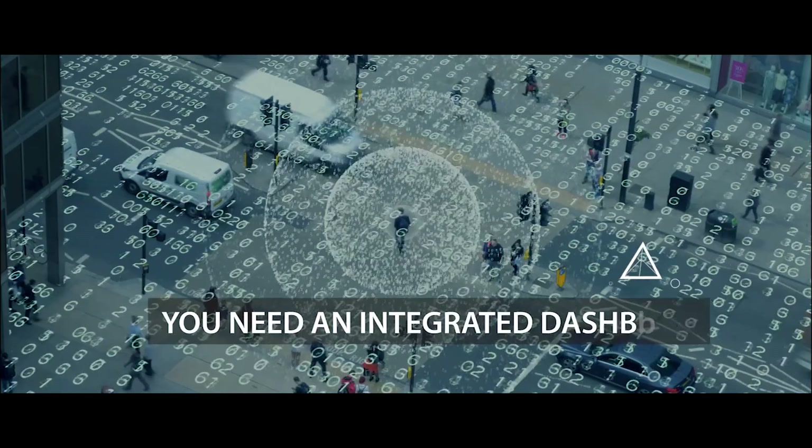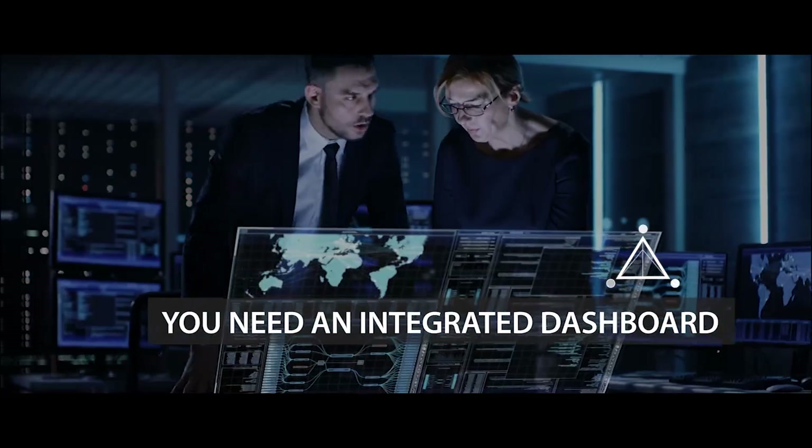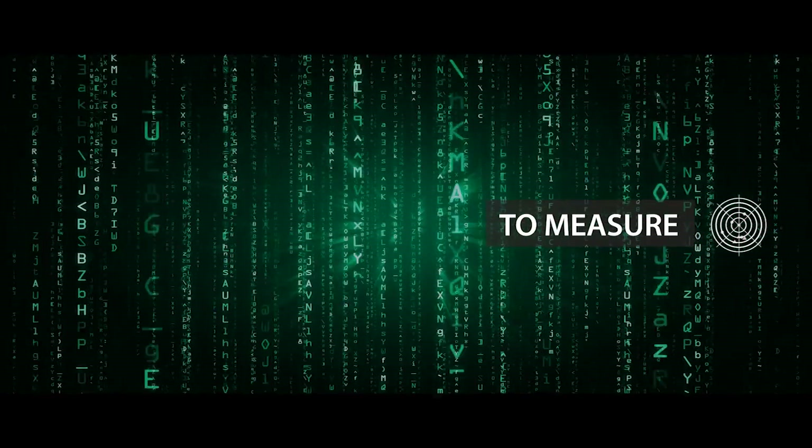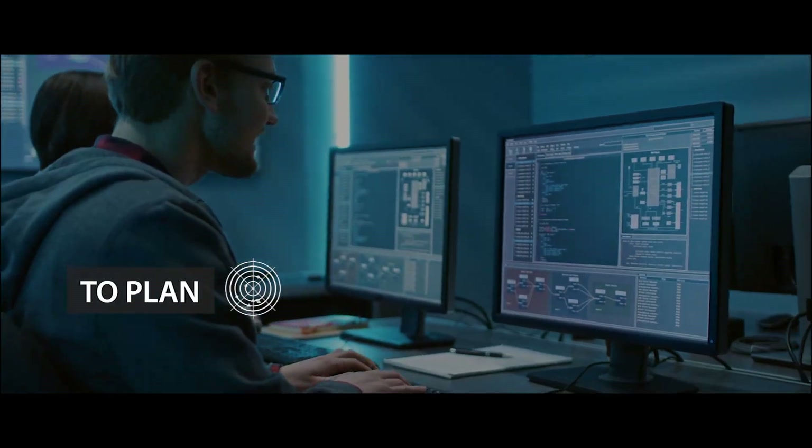Today's businesses need an integrated dashboard across all security domains — a solution that helps in effectively measuring the current security posture and to plan better.